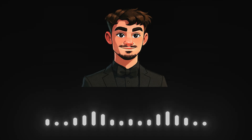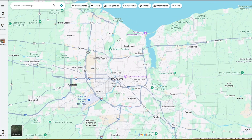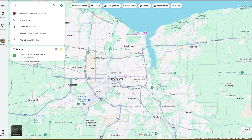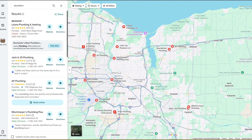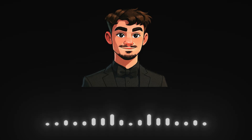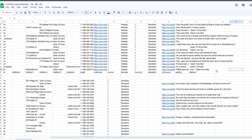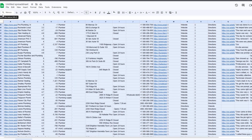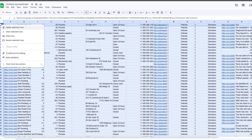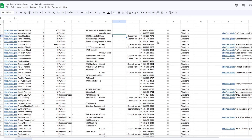The easiest way to find businesses you can offer websites to is by using Google Maps. Just search for one type of business in your city, like plumbers, painters, or cafes. You'll get a list of companies along with their phone numbers and websites. If a business doesn't have a website linked, that's your opportunity. Scrape the results into a Google Sheet and remove all businesses that already have a website. Now you've got a clean list of businesses without websites to call one by one.